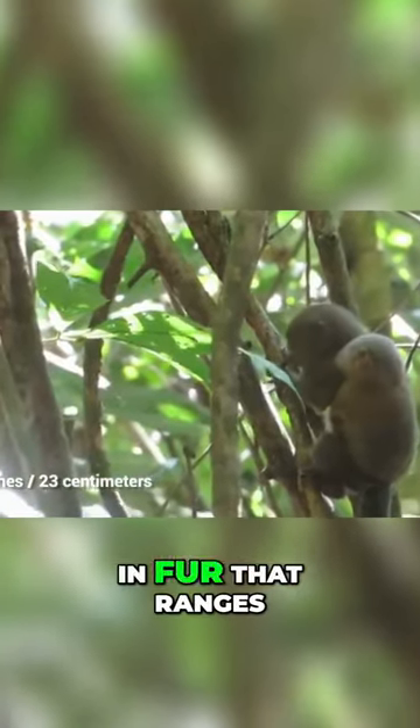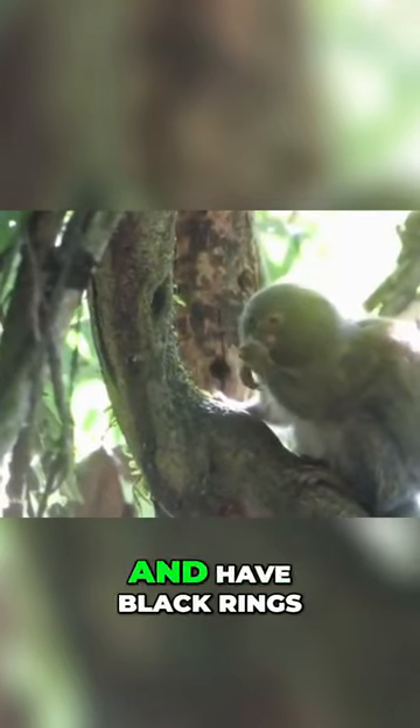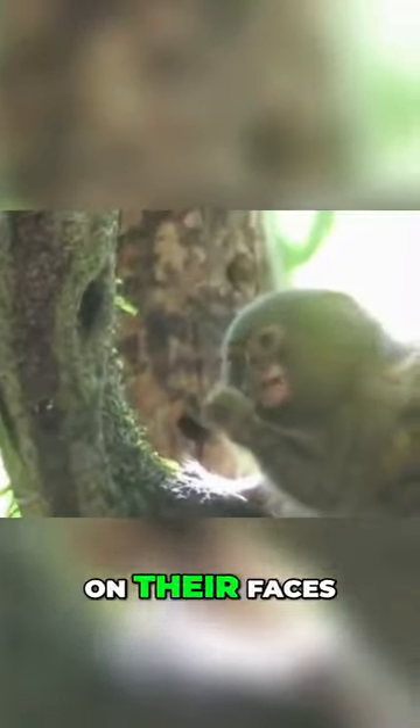They're covered in fur that ranges from brownish gold, gray, and black, to yellow, orange, and tawny, and have black rings along their tails with white specks on their faces.